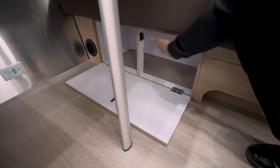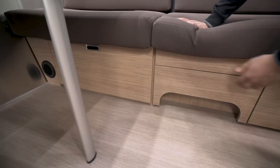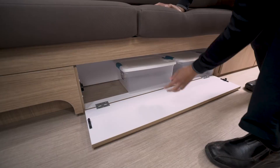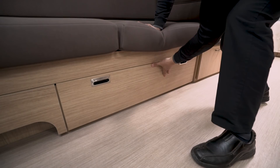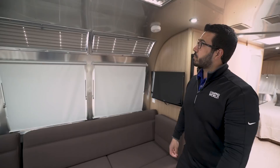Looking underneath the dinette itself, it drops down and you have some great storage right there. Moving a little further, you see the same thing — more excellent storage, and they actually give you a couple of bins here as well. At least the manufacturer was thinking of you and provided them so you don't have to go measure and figure out exactly which ones you need.